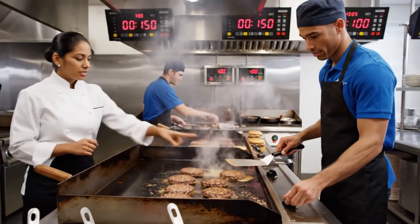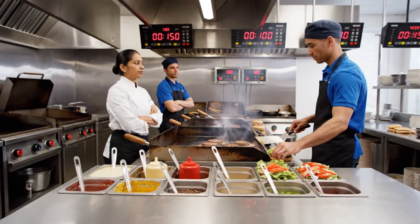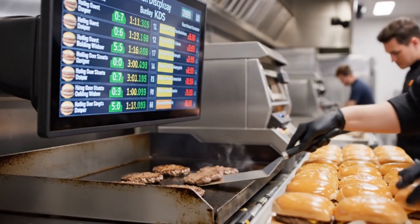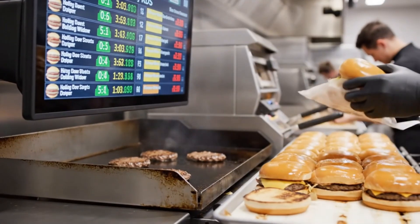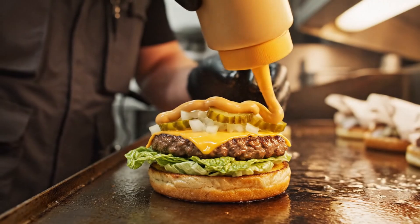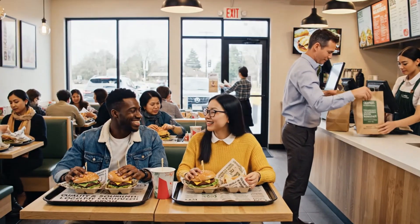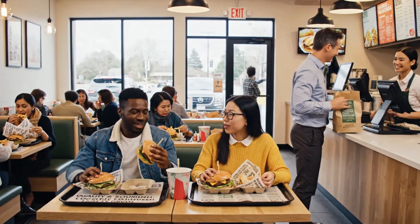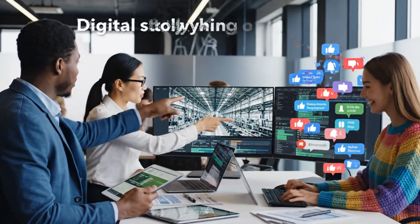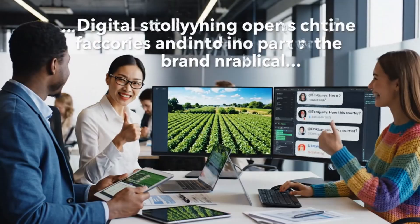Restaurant training turns industrial ingredients into consistent burgers, teaching crews exact grill profiles and assembly standards. Kitchen display systems synchronize orders with cooking and assembly, minimizing time burgers spend waiting while keeping quality within tight windows. On the front line, decades of supply chain engineering appear as a simple motion: grill, build, wrap, and handoff to the customer. For guests, the complexity behind each burger is mostly invisible, summarized in a familiar taste and a few lines about quality and sourcing. Digital storytelling opens the factories and farms to the public, turning supply chain transparency into part of the brand narrative.